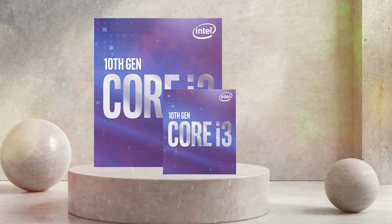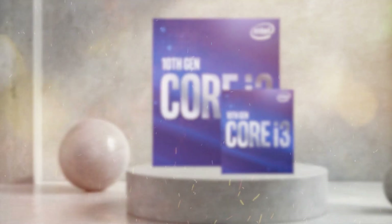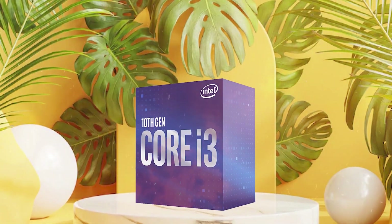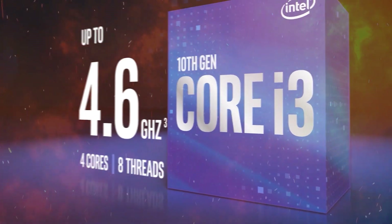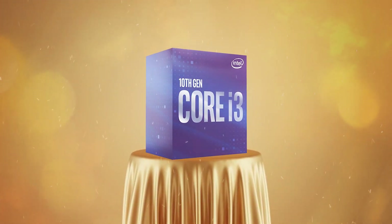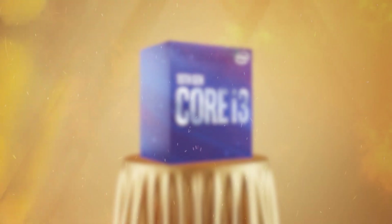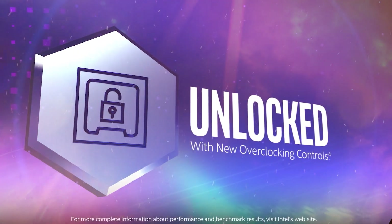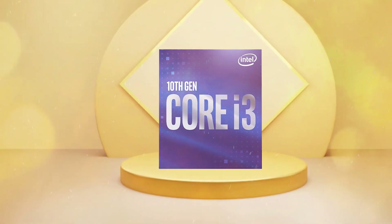In terms of gaming performance, the i3-10320 is a good choice for budget-conscious gamers who want a processor that can handle most modern games. However, it may struggle with some CPU-intensive games that require high single-threaded performance. Overall, the Intel Core i3-10320 is a solid mid-range processor that offers good performance for its price. It's a great choice for budget-conscious gamers and productivity users who need good multi-threaded performance. However, if you're looking for more power, you may want to consider a higher-end processor such as the i5 or i7 series.